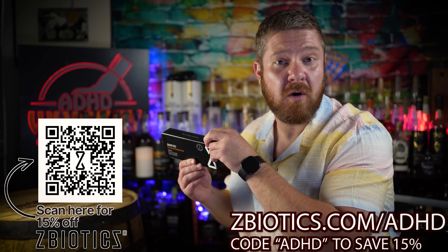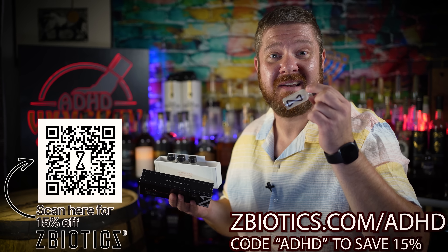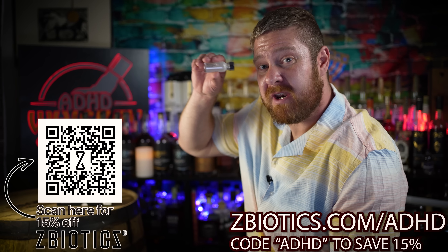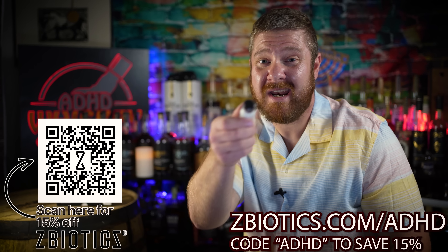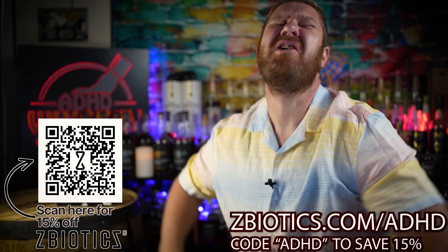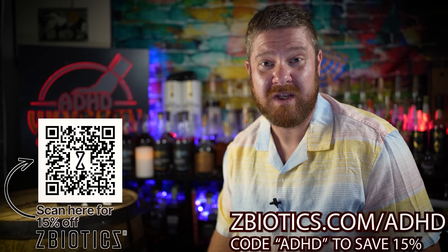Z-Biotics — what's all the fuss about? Actually, there's no fuss at all. All you do is grab a Z-Biotics, give it a good shake, put it down the hatch before you start drinking alcohol. Then you just drink responsibly, try to stay hydrated, get a good night's sleep, and guess what? Next day, you're gonna feel great! Z-Biotics works by breaking down the toxic byproduct created by alcohol before it reaches the liver.